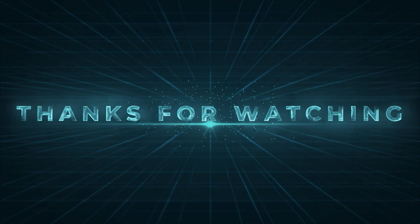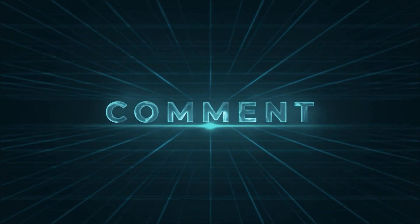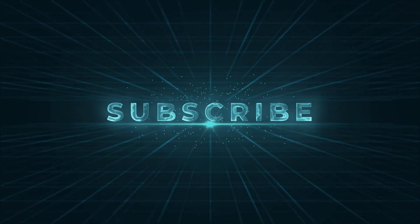If you found this video helpful, make sure to give it a thumbs up. Subscribe to Whale Lead Academy and hit that notification bell so you never miss an update. Thanks for watching — we'll see you next time.